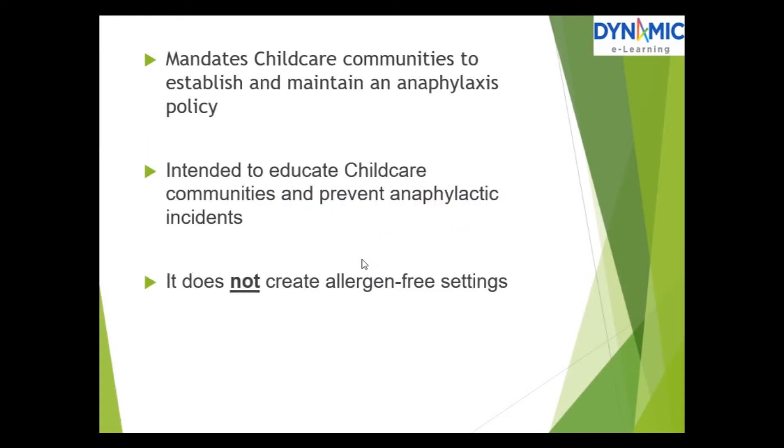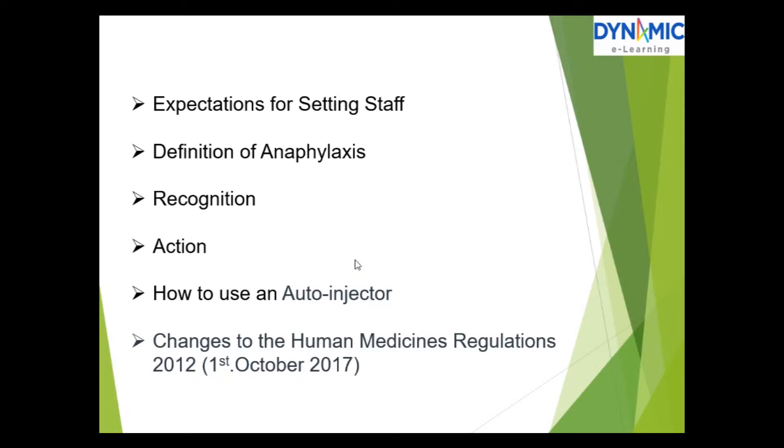Anaphylaxis in early years. We're going to be looking at expectations for setting staff, the definition of anaphylaxis, how to recognize it and action to be taken, and how to use an auto-injector.